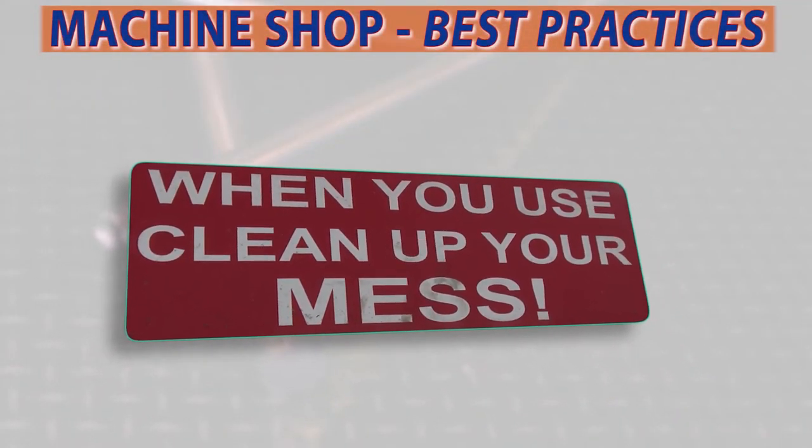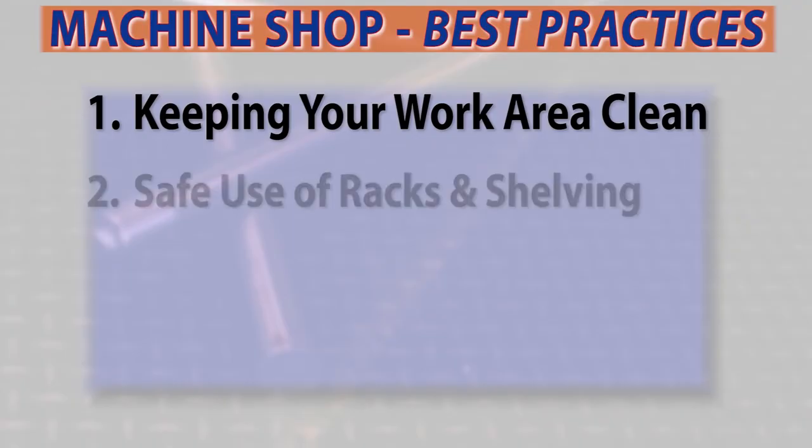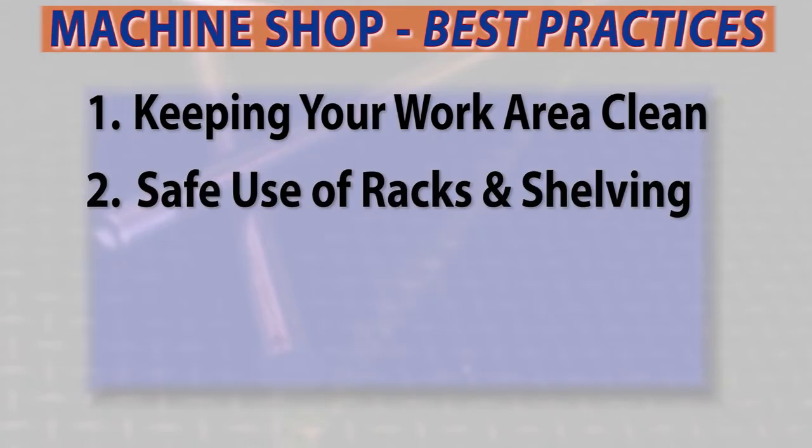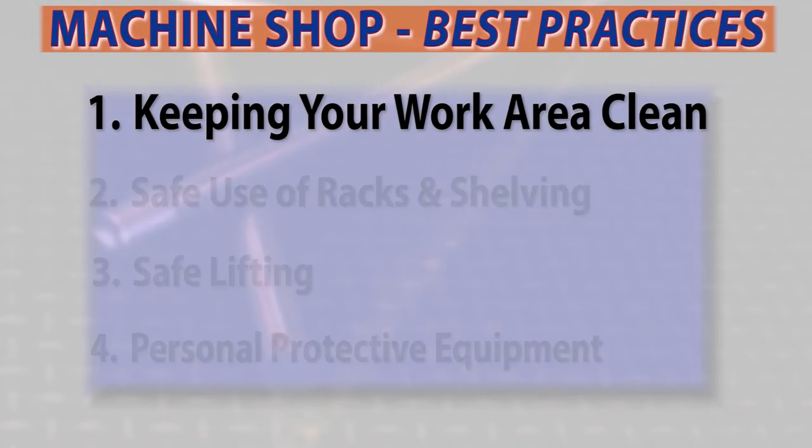The four best practices we'll be covering are: keeping your work area clean, safe use of racks and shelving, safe lifting, and personal protective equipment. First, let's start with keeping your work area clean.